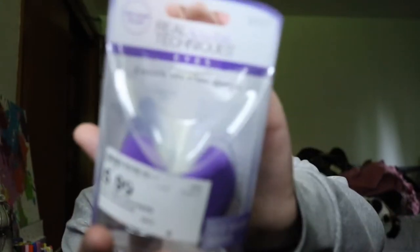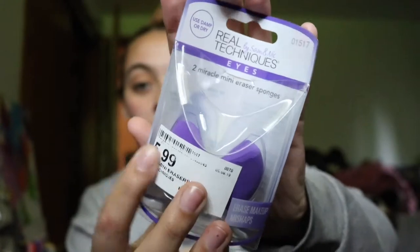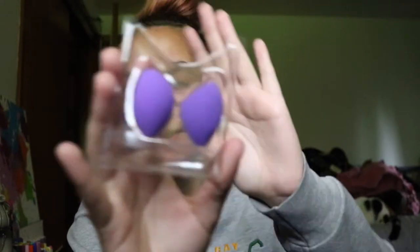First I got these Real Techniques mini — the price sticker is kind of in the way — so it's just these two mini purple beauty blenders. I love the mini ones for getting under my eyes. It says they're erasers but I'm assuming you can just use them as a normal beauty blender. These are Real Techniques by Sam and Nick. They were retailing for six dollars and I got them for two dollars and forty cents.